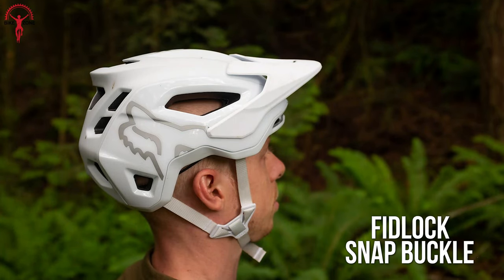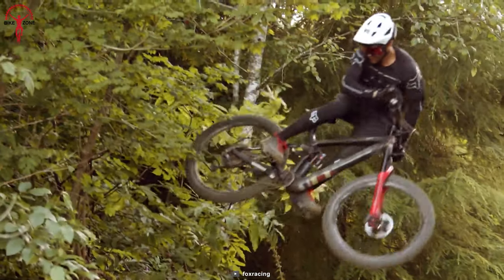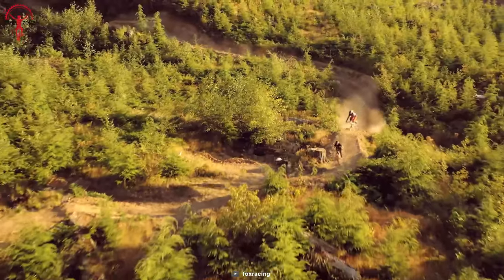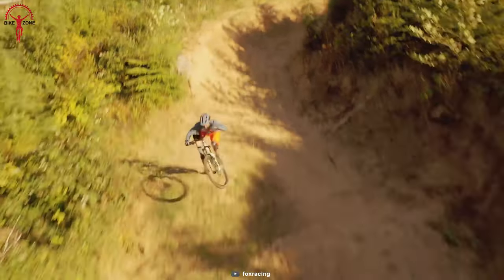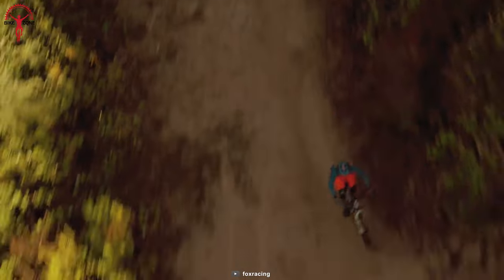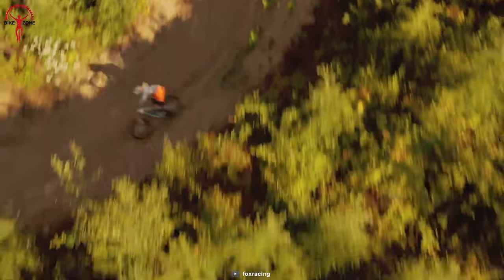Moreover, it includes a Fidlock snap buckle for a fast and safe adjustment, and the Secura Fit system lets you dial the precise fit on every ride. So grab the Fox Racing Speedframe Pro on your mountain rides because its degree of comfort and lightness allows you to forget about it and focus on the trails.